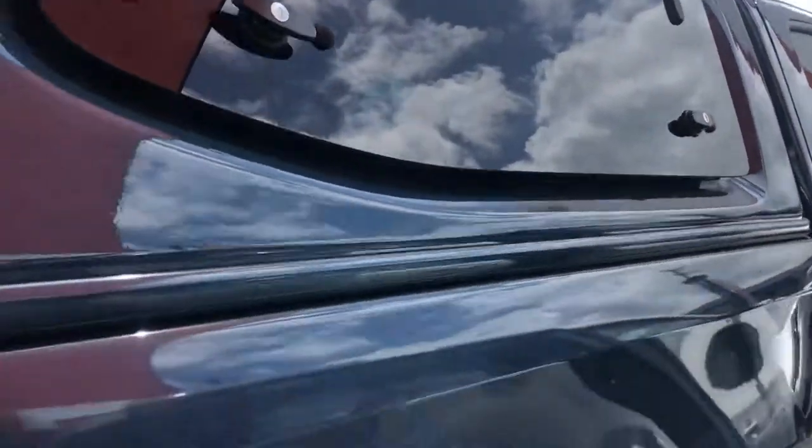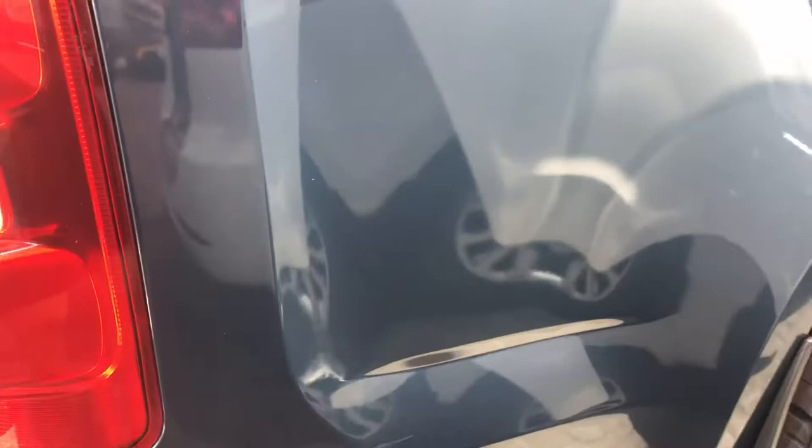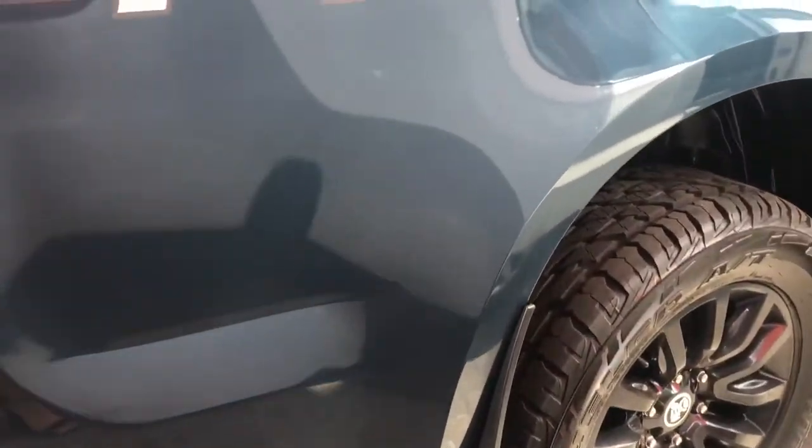You've got tie-down points in there as well so you can secure a load. There is some really fine scratching just there, and there's also a little chip just here in the paint as well, but nothing too severe.